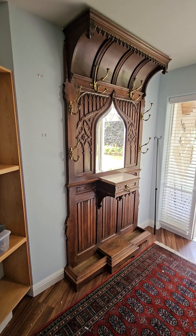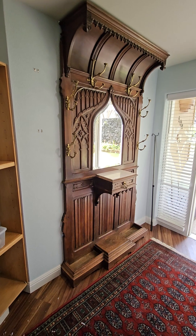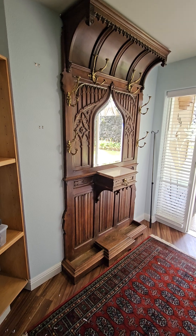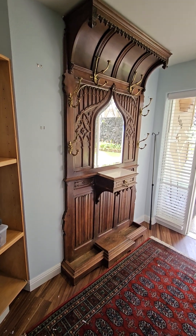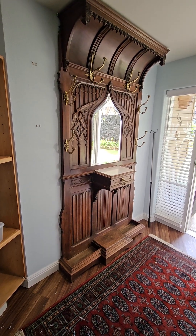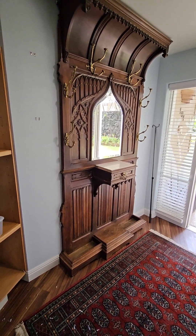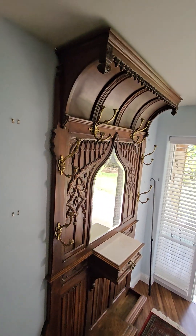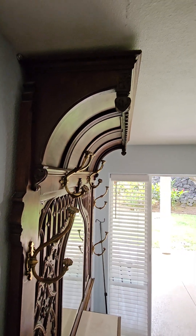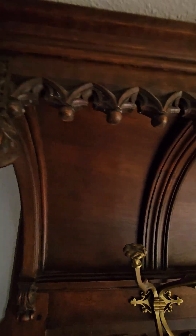This is an absolutely gorgeous hall tree — barely fit in here. It is 93 inches tall, I think 46 to 47 inches wide — I'll put the dimensions in the description. It's an antique, the mirror has some beautiful silvering on it, the brass is fantastic. It goes all the way to the ceiling in this house; it's got a beautiful arched cove top with really nice carvings in each of these little finials.